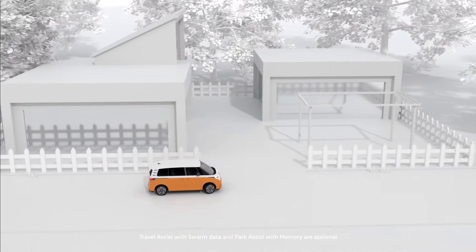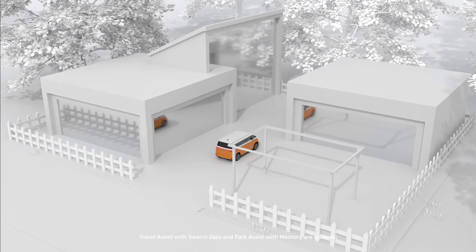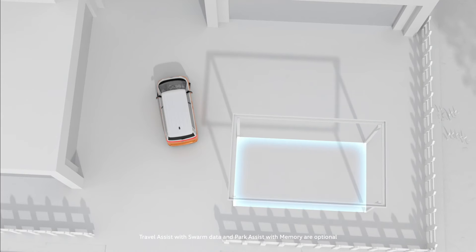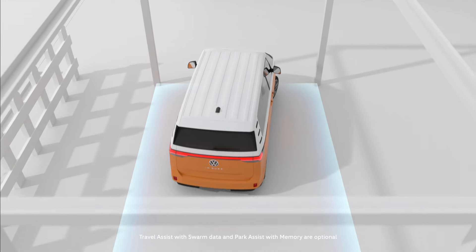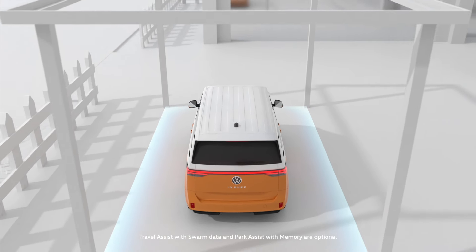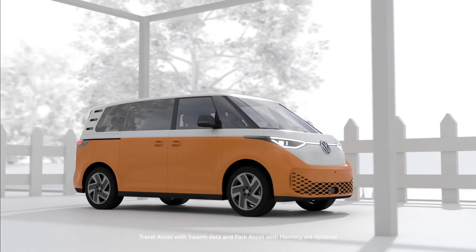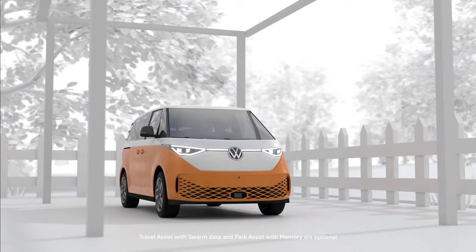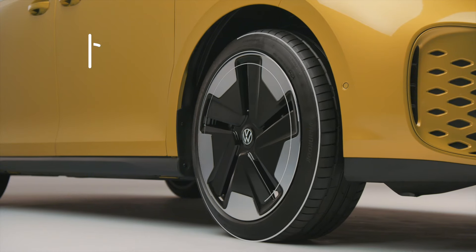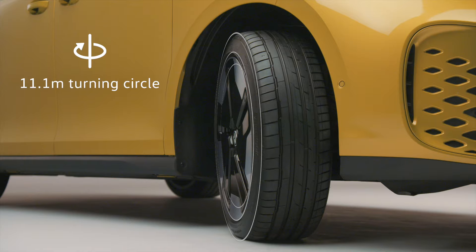Park Assist Plus with memory function allows the vehicle to drive independently into parking spaces and can be used to teach your ID.Buzz up to five individual parking manoeuvres. Simply park the vehicle once, save the parking procedure, and ID.Buzz can then repeat the learned manoeuvre all on its own. Built on our all-electric MEB platform, its small turning circle provides impressive manoeuvrability in any tight spot.